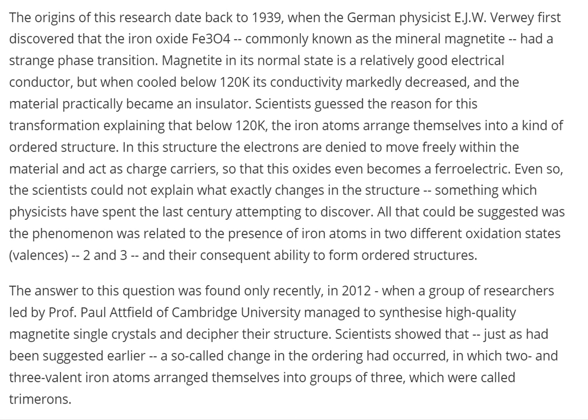Scientists suggested — well, scientists guessed. I love it when they do that. Scientists guessed the reason for this transformation, explaining that below 120K, the iron atoms arrange themselves into a kind of ordered structure. Oh my god, it's an iron crystal new world order! Once we get below 120K, if that happened to Earth, I think we'd be in a new world frozen order, and nobody would be complaining because everybody would be dead.